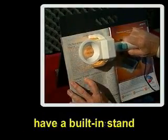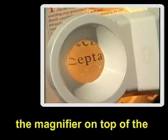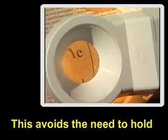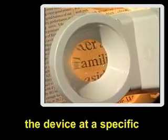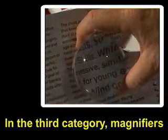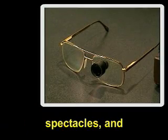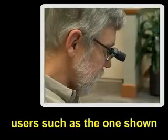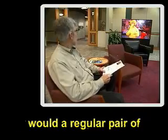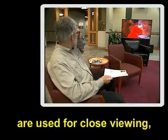Freestanding magnifiers have a built-in stand that allows users to place the magnifier on top of the viewing material, avoiding the need to hold the device at a specific distance to keep the image in focus. In the third category, magnifiers are mounted in or onto spectacles, and users wear them just as they would a regular pair of eyeglasses.